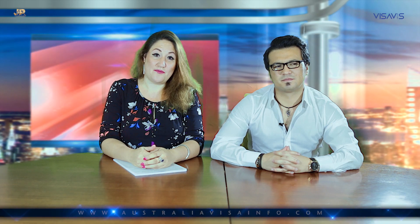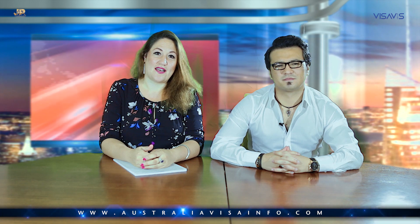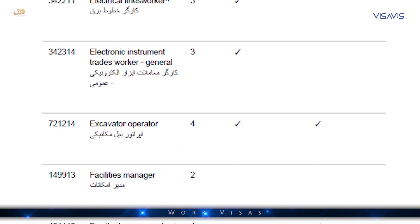The sponsor also pays for the visa application itself. For most of these visas, a person can bring their dependents — for example, a husband can bring their wife and children.